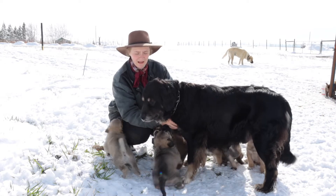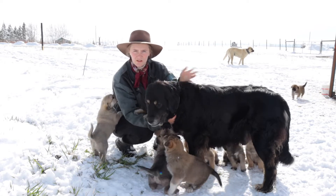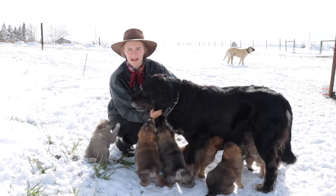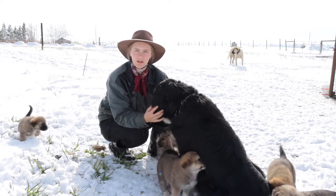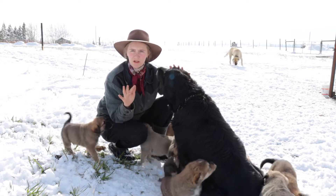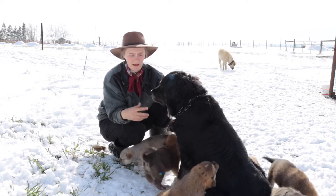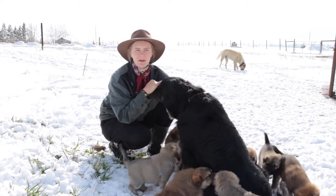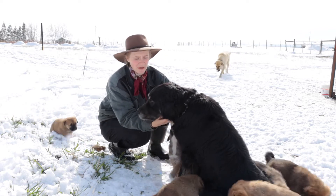At the same time they are very alert. Whenever there's visitors who come in they let us know, and also at night time they're very active at keeping the coyotes away. They're also very good with children. So if you're looking for a dog who you want to protect your farm, your livestock, but still be a really good family companion, alert you when visitors come and keep predators away, then this is a very, very excellent breed.